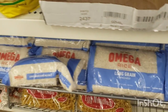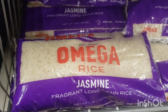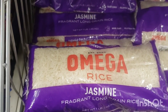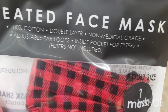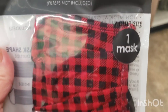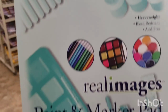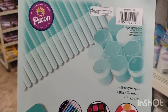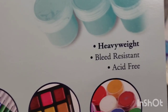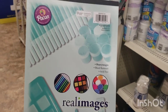They've got a two-pound bag of Omega long grain rice and a one-pound bag of jasmine rice — I love jasmine rice, so that's a great deal. It's non-GMO. This is new: a pleated face mask, 100% cotton, double layer, non-medical grade — it looks really comfortable and I'm gonna pick up a few. Here we have a paint and marker pad, 24 sheets, by a brand called Pecan — heavyweight, bleed-resistant, acid-free, and it feels really good quality.